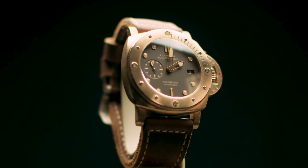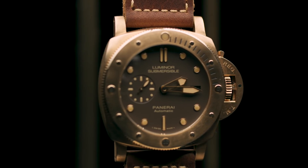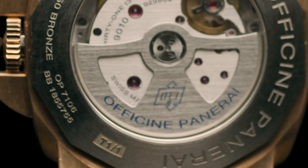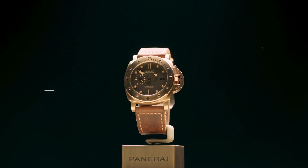Sotheby's ha organizzato aste di orologi con un focus speciale su pezzi high-end ed eccezionali, e oggi è un privilegio far parte di questa vendita con Panerai per questa asta.